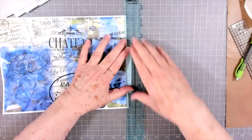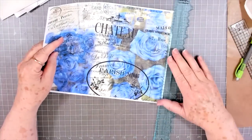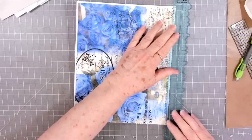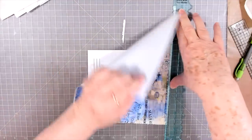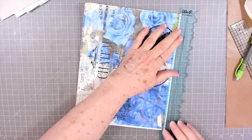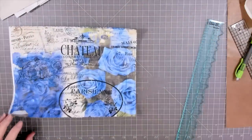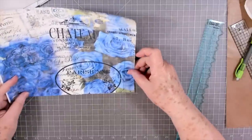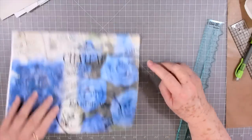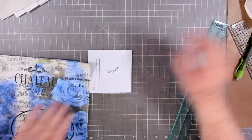Betty is one of our designers and we have access to most all of her digitals. She designs a lot of these for us specifically — something that maybe Melina and I have asked about or want for a journal. I just thought this blue is absolutely gorgeous so we're going to use this one. Betty, if you're watching, link it below if I forget! I think I'm going to use this part right here.